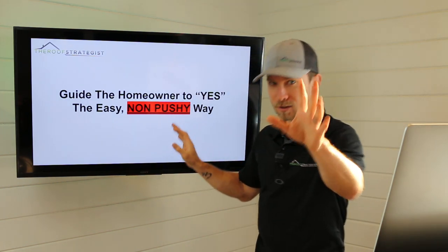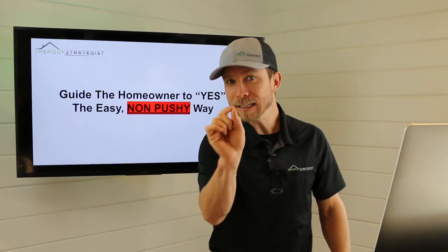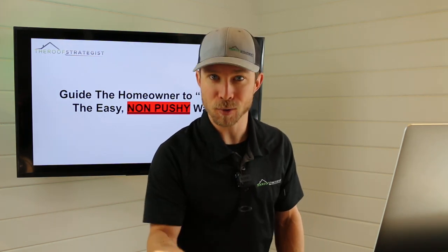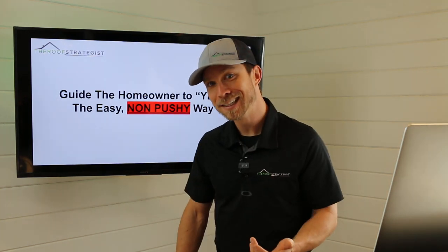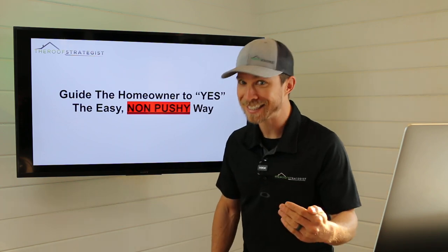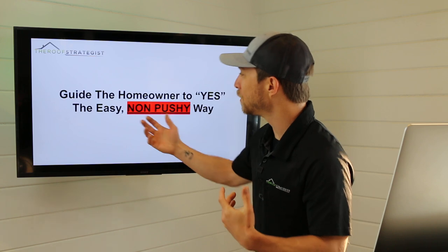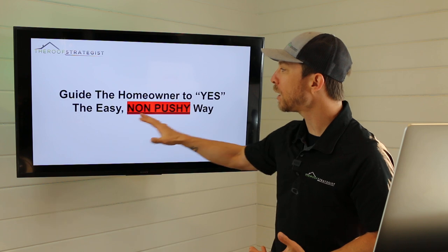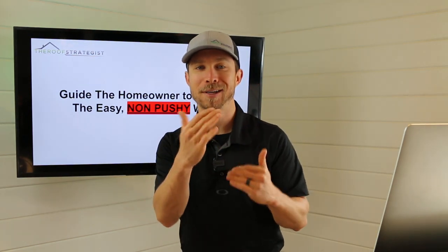Quick disclaimer on the word 'pushy' — some people say being pushy works. I challenge you on that. There's a difference between being pushy and persistent. Pushy is aggressive. Persistent is continually asking with different angles. You can be persistent without being pushy. We want to get the homeowner to yes very easily by going through this process step by step.